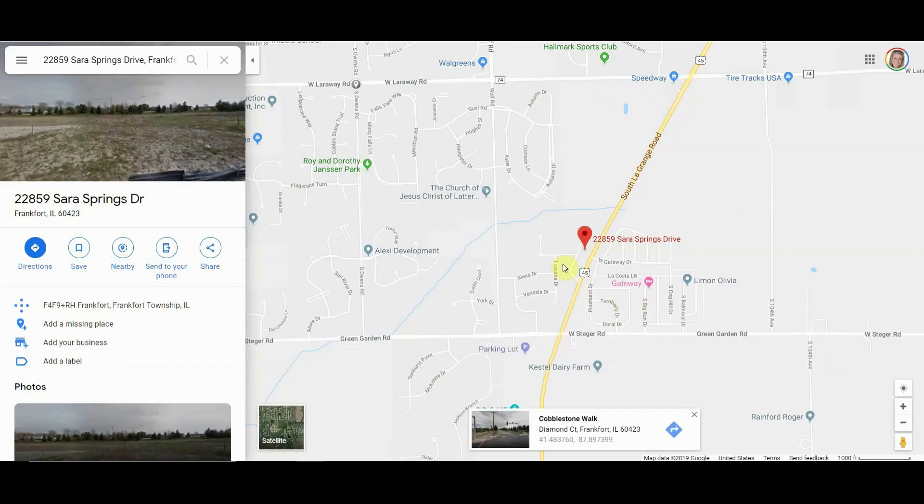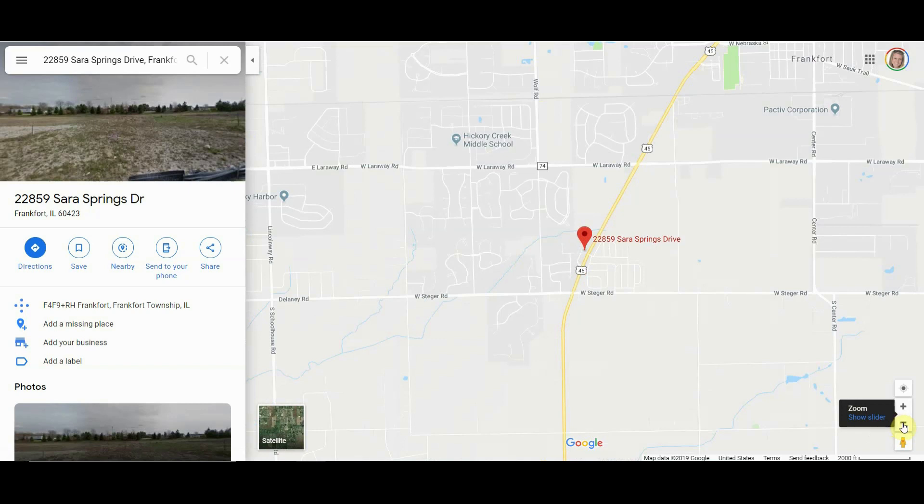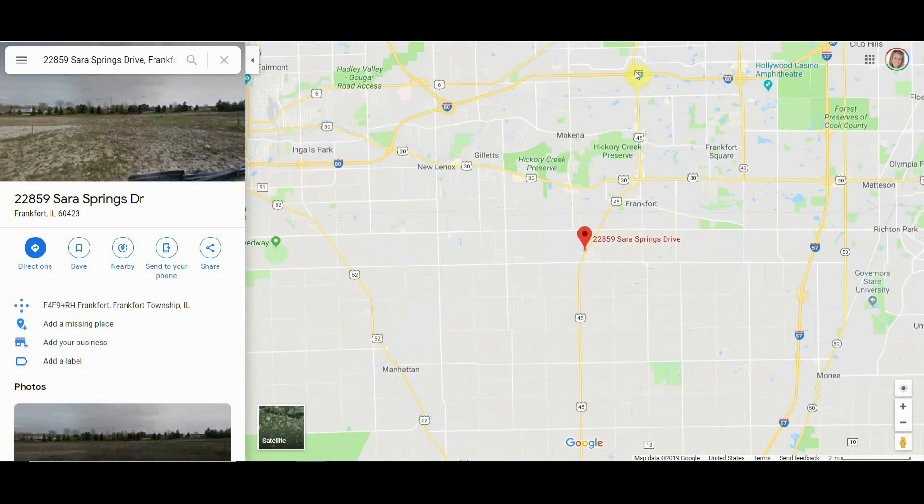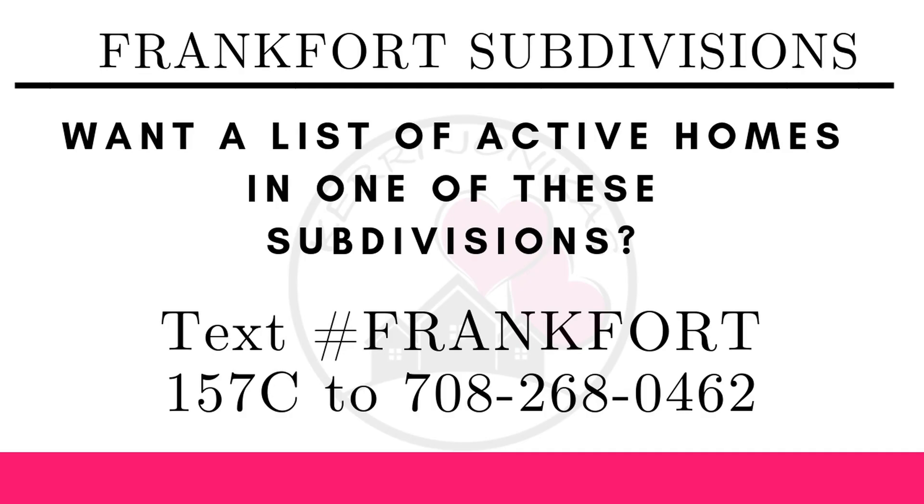Sarah Springs subdivision is right off of Route 45, a little north of Stager Road and a little south of Larraway Road. You can get on Route 45 for transportation to get up to I-80, and you're still located near 57, 80, and 355. If you would like a list of current active properties in one of these subdivisions, please text me at 708-268-0462 with hashtag Frankfort 157C, and I'll send you a list of properties in the 157C school district.